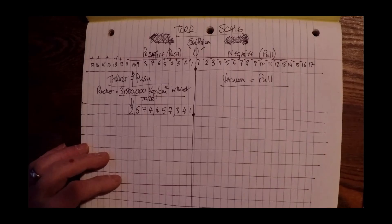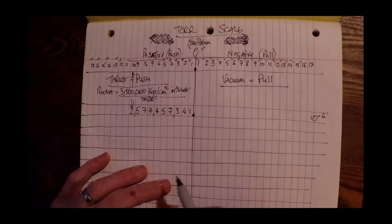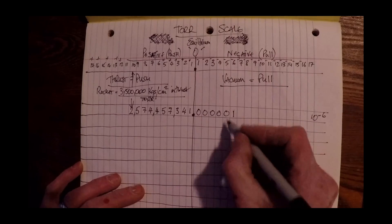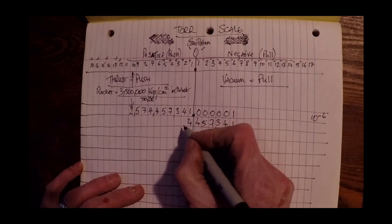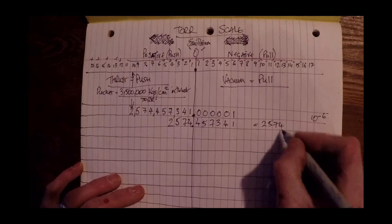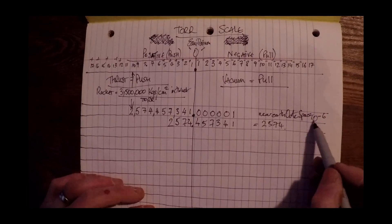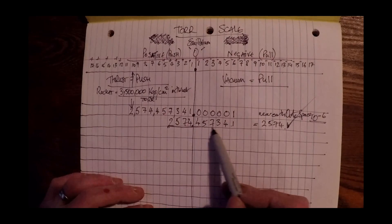Now let's start off with the Tor that is on near-Earth outer space. It tells me it is 10 to the negative 6, which means it is 0.000006. If we place this thrust number underneath this — that's where you have to be — we have 2,574 times the thrust to get into near-Earth outer space, which is 10 to the negative 6. So this can get to near-Earth outer space. That's perfectly reasonable and logical, right?